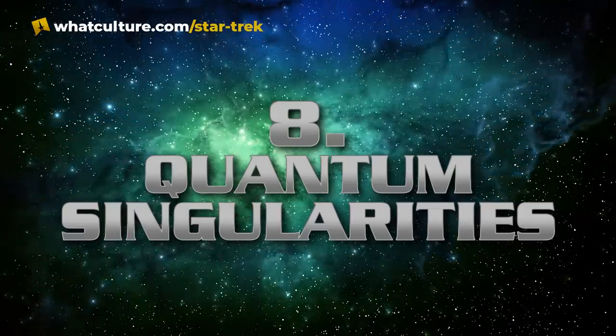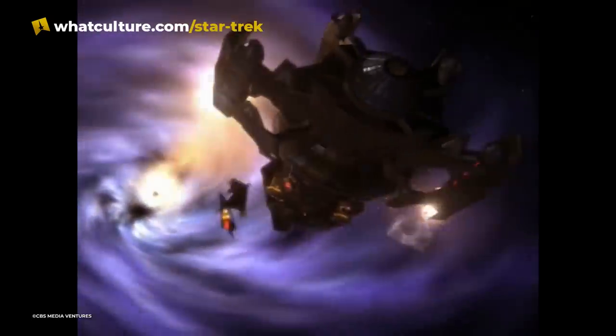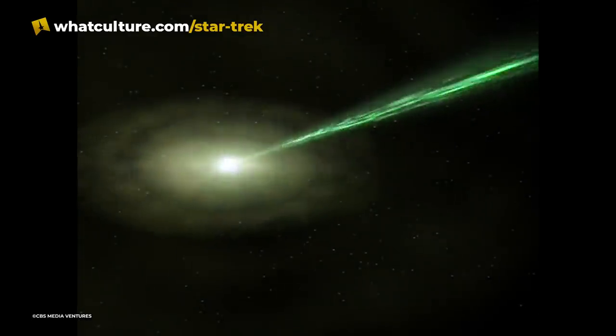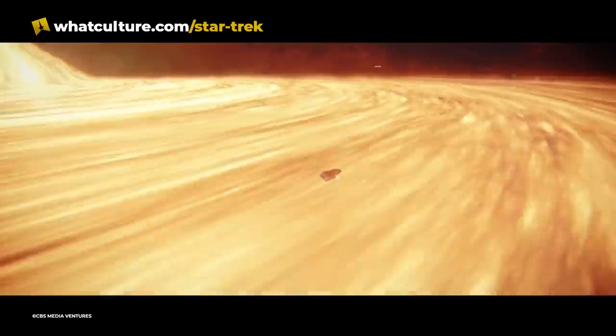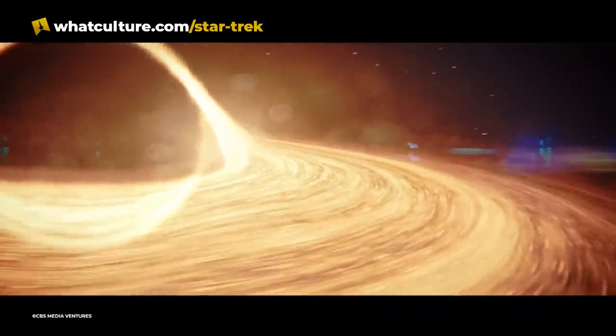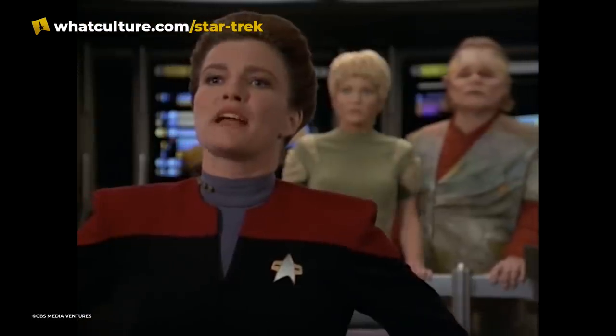Number 8: Quantum Singularities. Quantum singularities are a broad category of phenomena in both Star Trek and other science fiction. The name is typically used to describe something similar to real-life black holes, but mixed with whatever sci-fi mumbo-jumbo the writers need to move the story along. In fact, the terms are used interchangeably at times, so the distinction is not very clear. The Voyager crew encountered many quantum singularities during their time in the Delta Quadrant, but all were incredibly different.